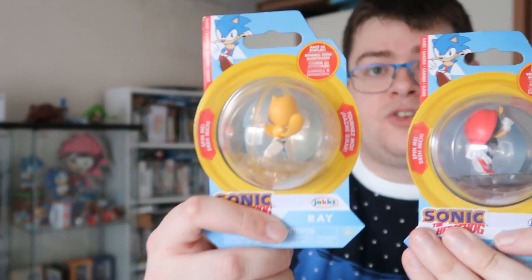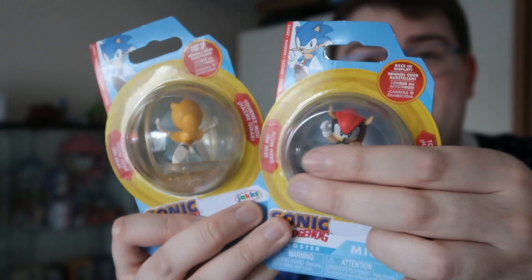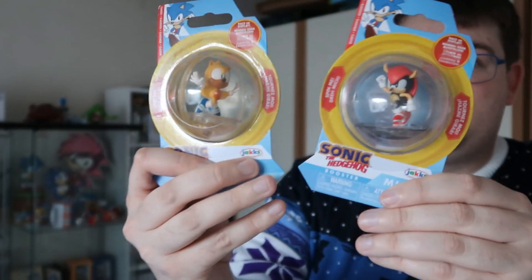Number two! What takes the number two spot is something which actually didn't get released until just a few months ago, and these things have been highly sought after by so many people — I think they're some of the best pieces of merchandise we've had for a long time. What am I talking about? I'm talking about these — the Jakks Pacific Sonic pinball figures. I did a huge video on these explaining why they're incredible, so please check that out. Why do I think these are so good? Well, they're amazingly cheap — they cost less than the big action figures — but for the price of them, the detail is absolutely incredible.